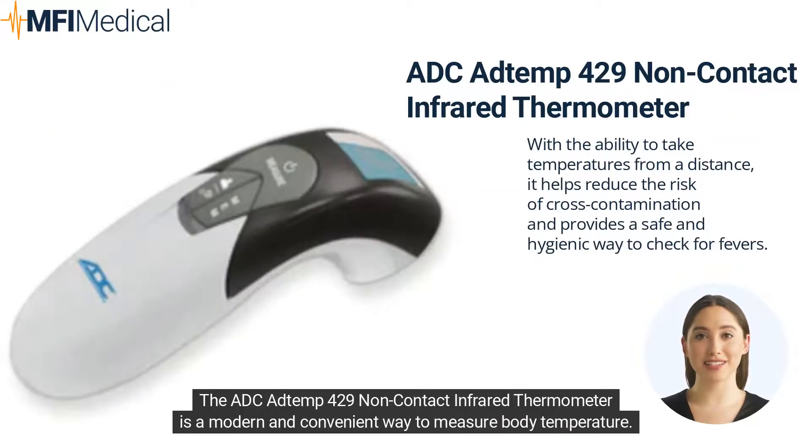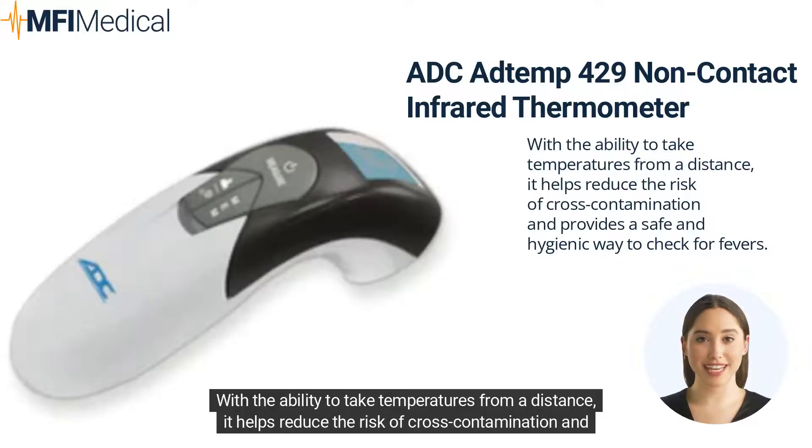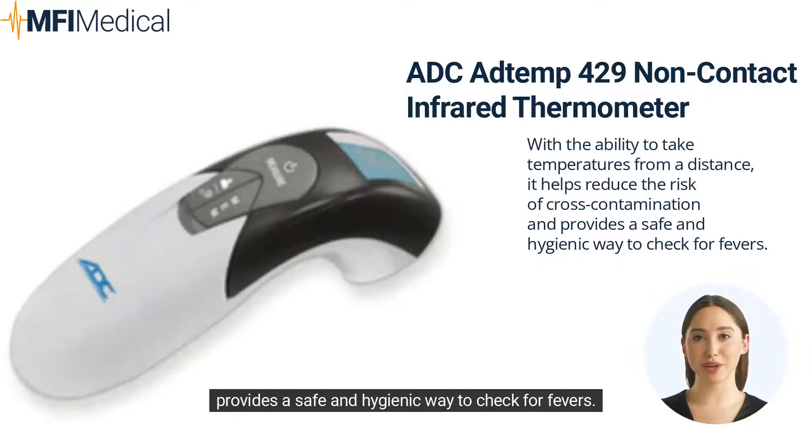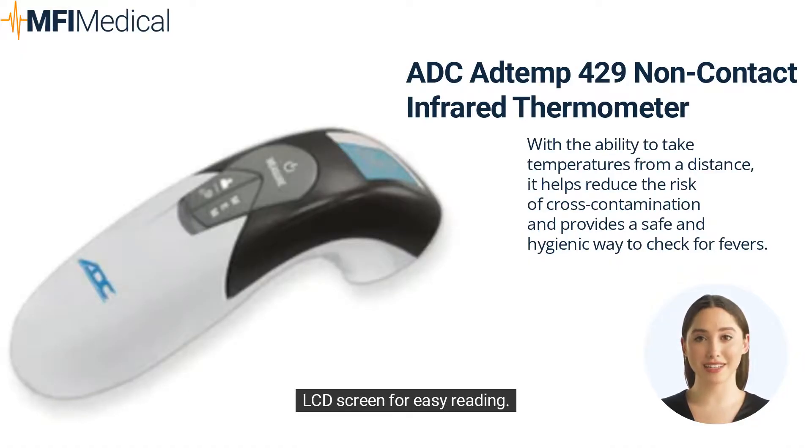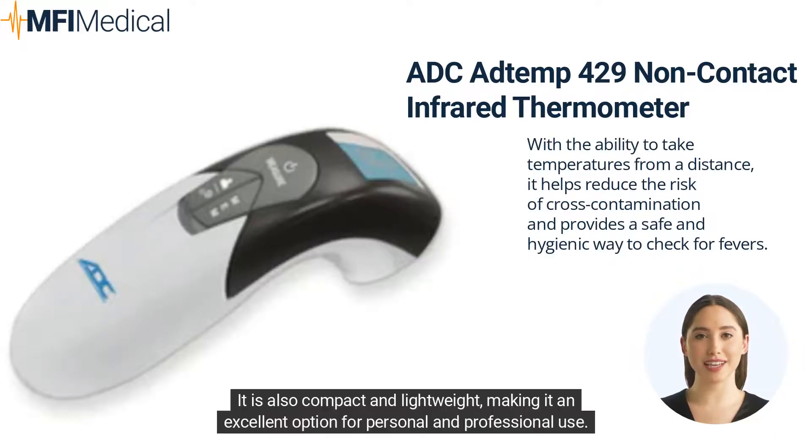The ADC ATEMP-429 non-contact infrared thermometer is a modern and convenient way to measure body temperature. With the ability to take temperatures from a distance, it helps reduce the risk of cross-contamination and provides a safe and hygienic way to check for fevers. The thermometer features a fast response time, displaying accurate results in just seconds, and a large backlit LCD screen for easy reading. It is also compact and lightweight, making it an excellent option for personal and professional use.